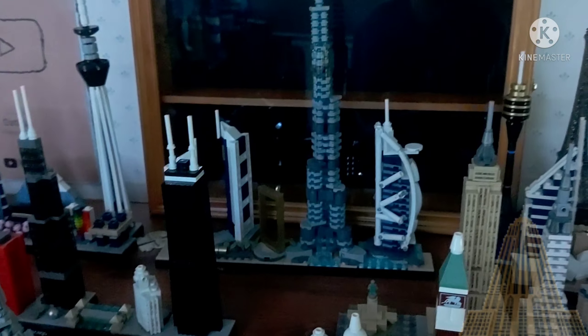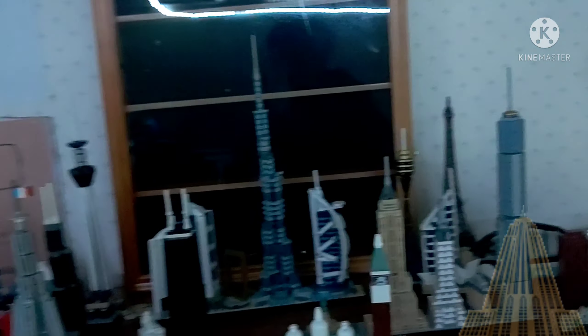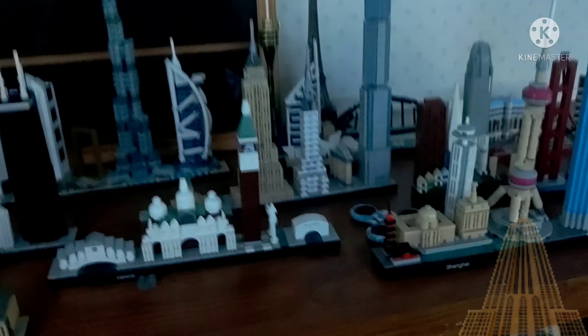That was a bit too high. But this is where it is. This is where it's gonna be staying. There's my other sets here. I pretty much own every single architecture Skyline set.